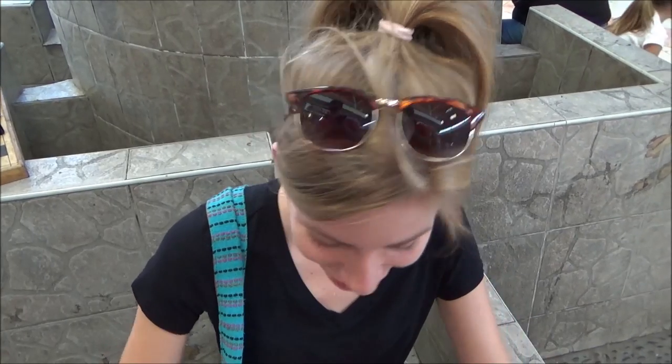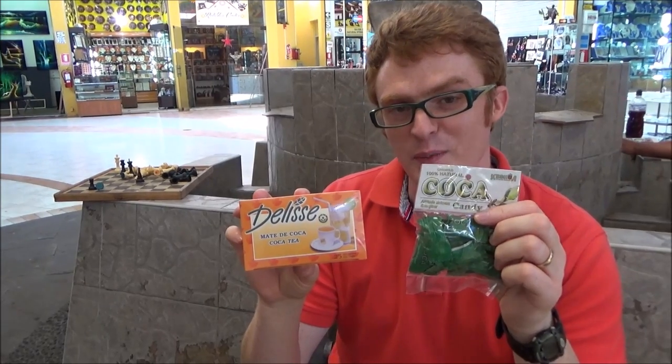I also got some coca candy and some coca tea. If I was in Machu Picchu five years ago, this tea right here helped me to climb up to the altitude.